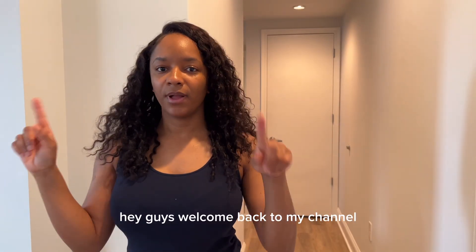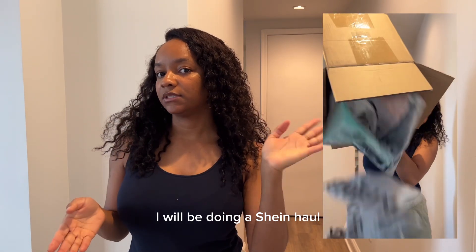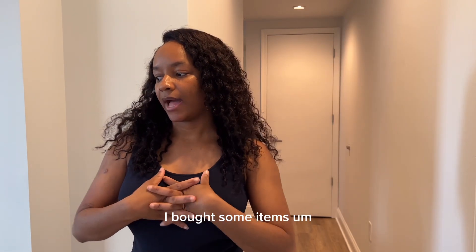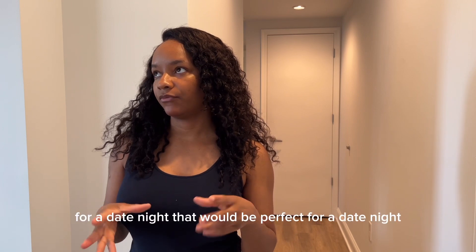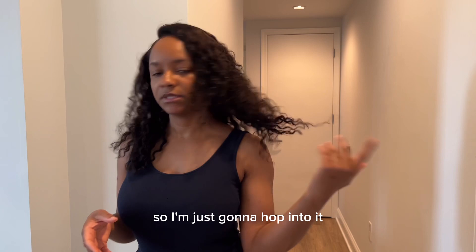Hey guys, welcome back to my channel. I will be doing a SheIn haul today. I bought some items that would be perfect for a date night, so I'm just gonna hop into it.